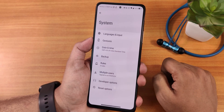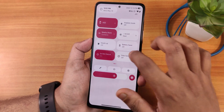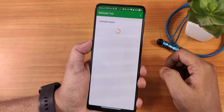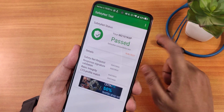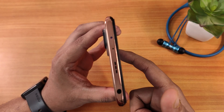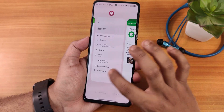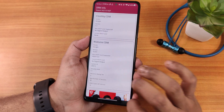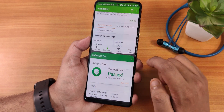One thing missing is there is no system update option here, and also no DC dimming option — so those are things that are absent. However we do have the extra dim feature. The safety net is working perfectly fine right out of the box, so you can use banking apps without any problems. The DRM info stays at L1, so you can stream Netflix or Amazon Prime videos in 1080p. The IR blaster is also working great. Overall the ROM's performance has been really good — in the recents panel you can feel the haptic feedback while scrolling, all apps stay in memory, and split screen mode is working perfectly fine.